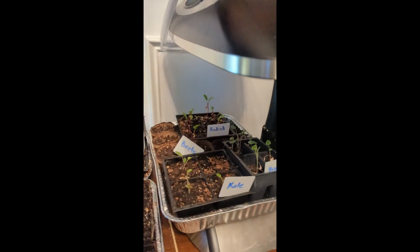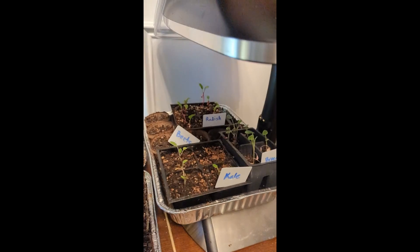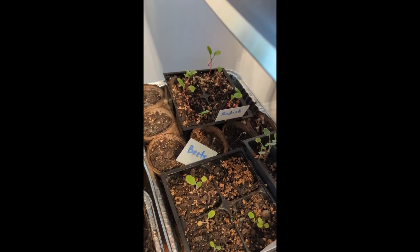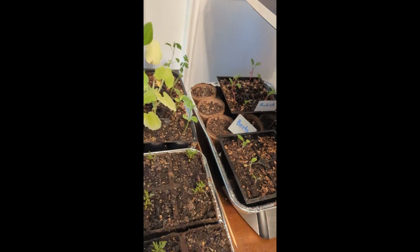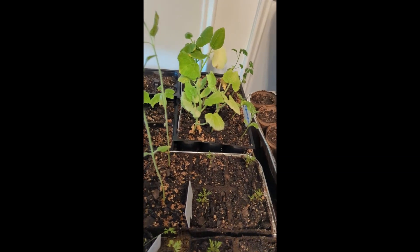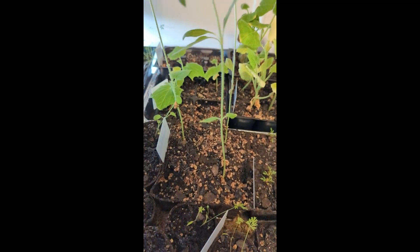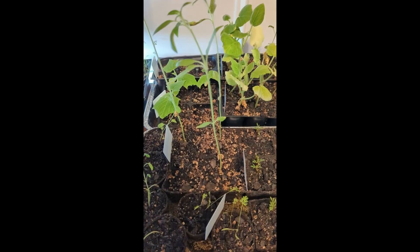We're also trying some kale, broccoli, radish, and beets. Some of this stuff is not doing very well. The beets don't look like they took, so I will try direct seeding when I plant the rest of this stuff outside. The spinach doesn't look like it did very well either. Some of these look like they'll be doing great once they get outside, and it's a good thing I saved the seeds so I'll just plant new ones once they get out there.